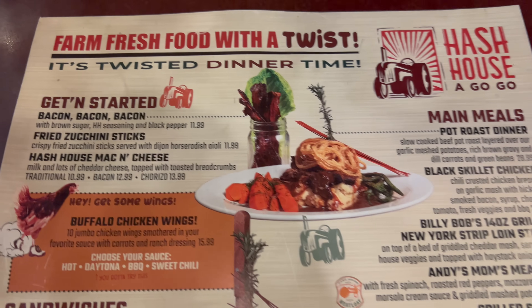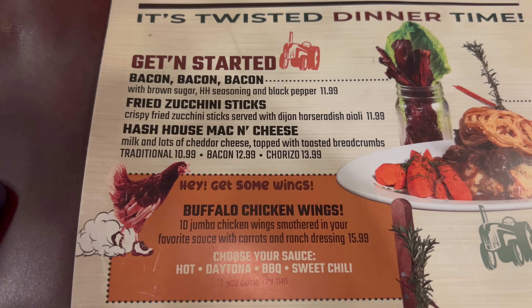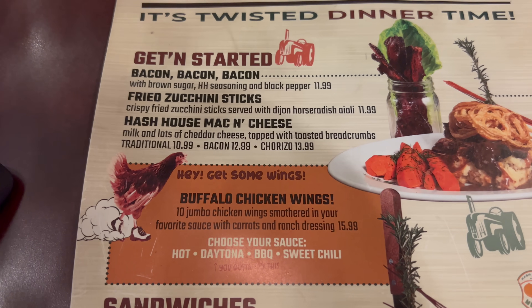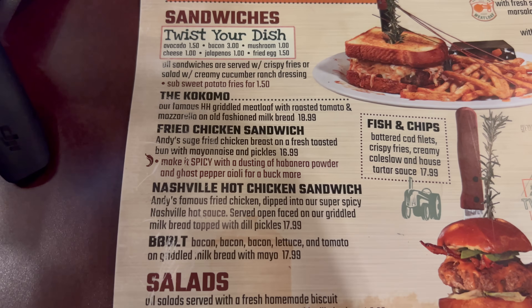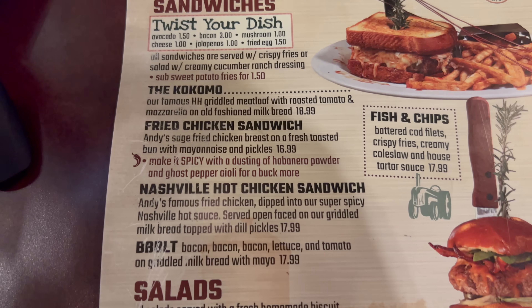Here is your menu at Hash House A Go-Go. Let's start with the appetizers — we've got bacon bacon bacon, fried zucchini sticks, Hash House mac and cheese, and buffalo wings. Only four appetizers, so I'll probably end up getting them all today. Here are some sandwiches. You can twist your dish with avocado, bacon, and different options. They also have fish and chips.